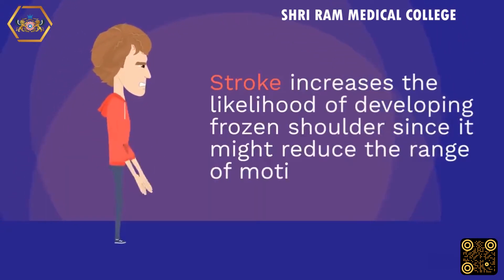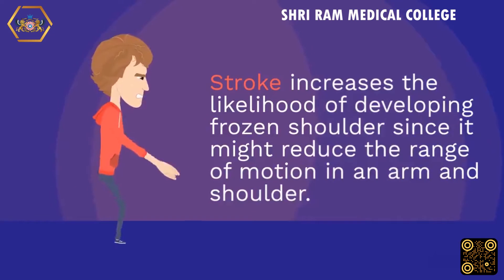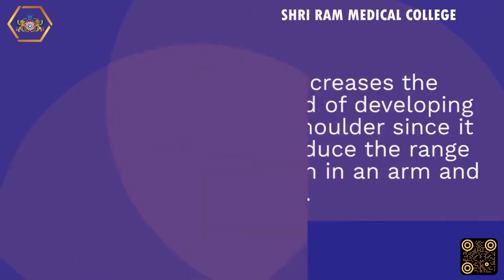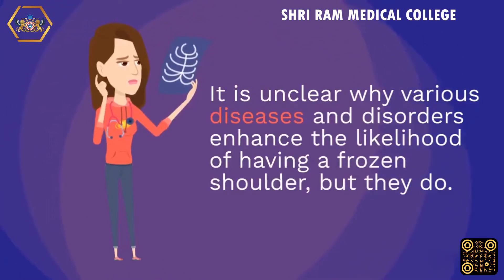Stroke increases the likelihood of developing frozen shoulder since it can reduce the range of motion in an arm and shoulder. It is unclear why various diseases and disorders enhance the likelihood of having a frozen shoulder, but they do.